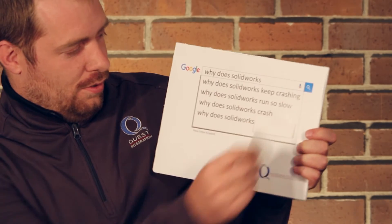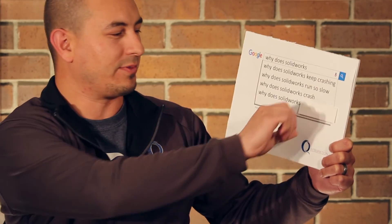Why does SolidWorks crash? Again, there are many, many reasons why that could be happening to you, and we'd be happy to help you with that.